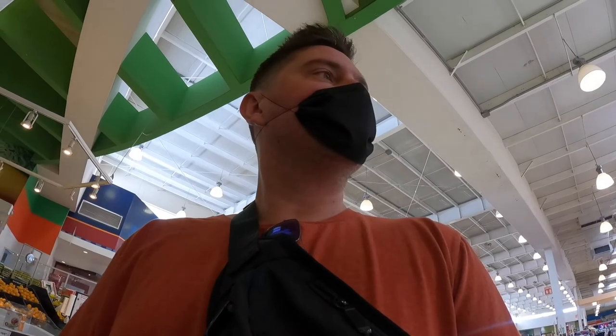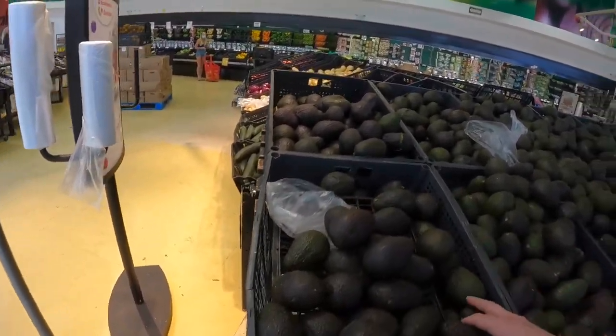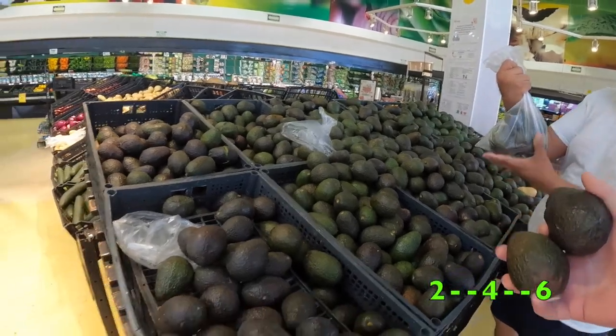Let's see how many avocados are in a kilo — 2, 4, 6 — okay so it looks like six avocados in one kilogram, so you're getting $5 for six avocados. Really kind of expensive; I would think it'd be a little bit cheaper, but not the case.